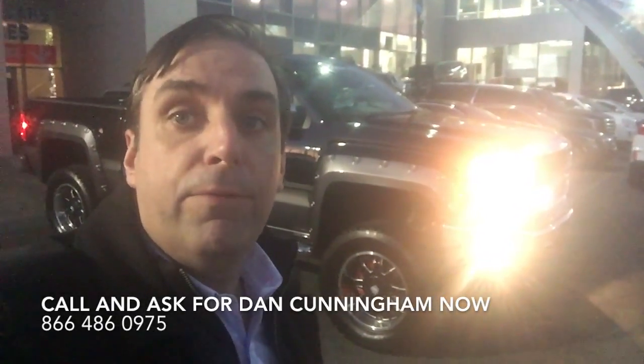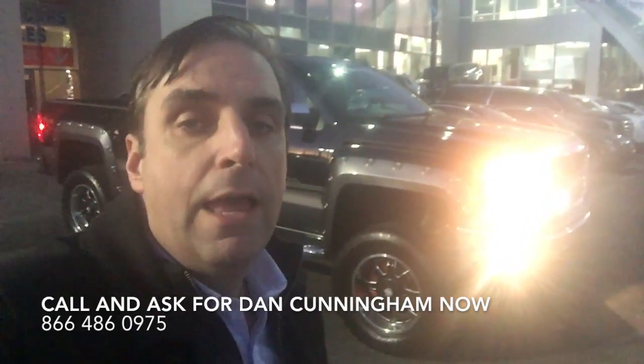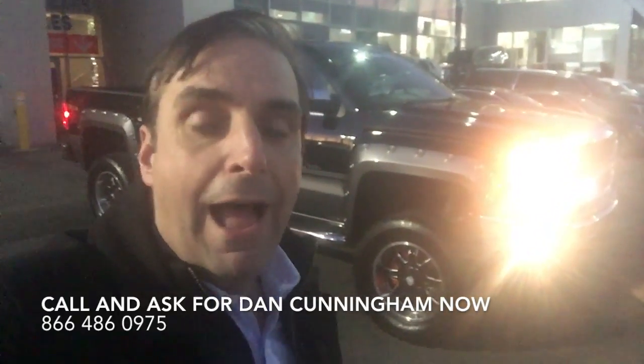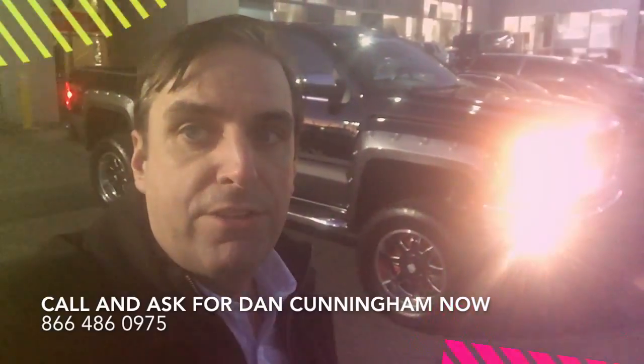Do yourself a favor — pick up the phone and call me right now. This truck has only got 10,000 miles on it and it's not going to last long. Give me a call. Dan Cunningham, 866-486-0975. I order the trucks to the store and I'm very familiar with the Tuscany pickups — I can definitely help you out. This truck is going to save you a ton of money. Call me now: 866-486-0975. Thanks, and I look forward to speaking to you soon.